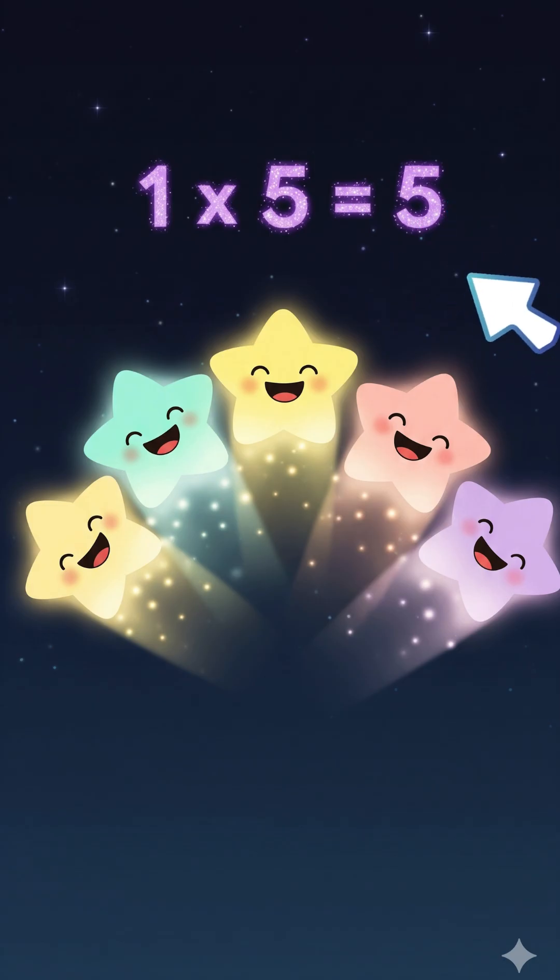One times five is five. So high. Five shiny stars up in the sky. One times five equals five.